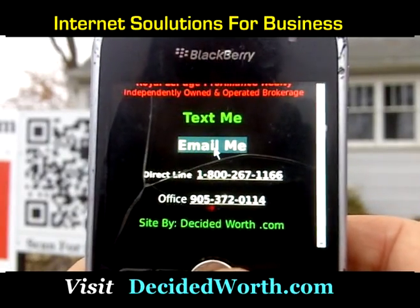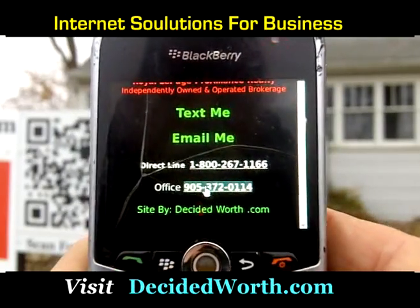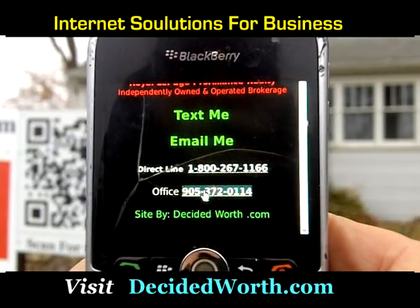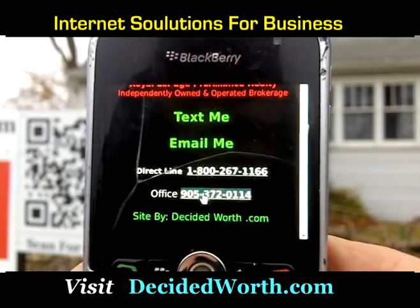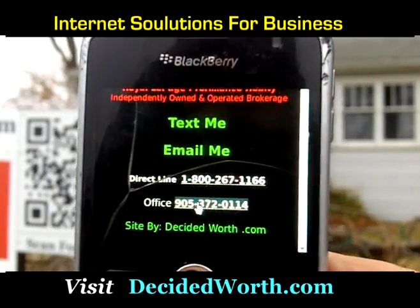Down at the bottom is where the magic happens. You've got your cell phone in your hand and you have the ability to text, email, or call directly to the agent for more information or to make an appointment. This is magic.